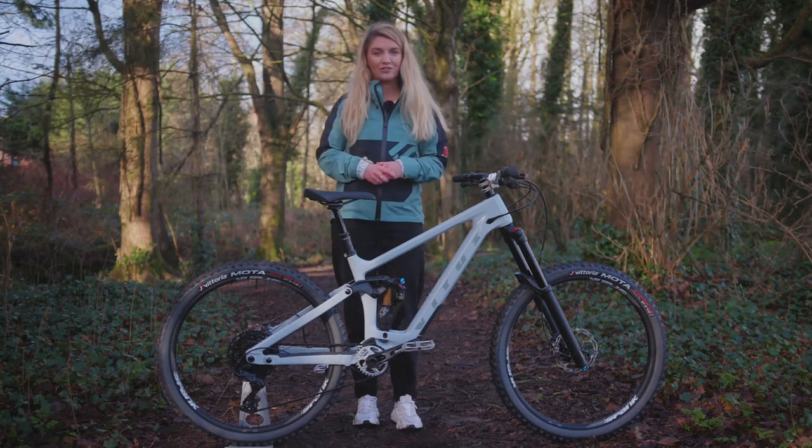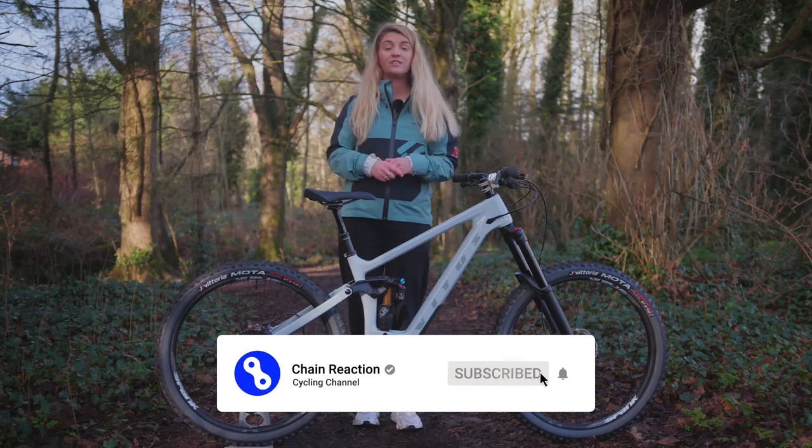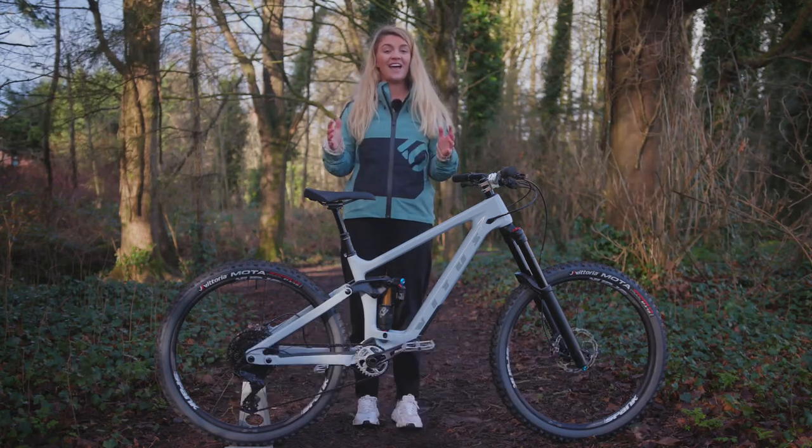We're not going to hang about as we've got a lot to go through, so don't forget to like this video and subscribe to our YouTube channel for more videos like this. All right, let's dive in.